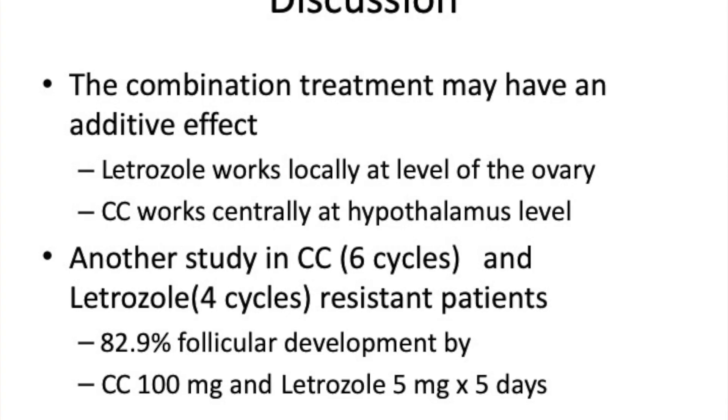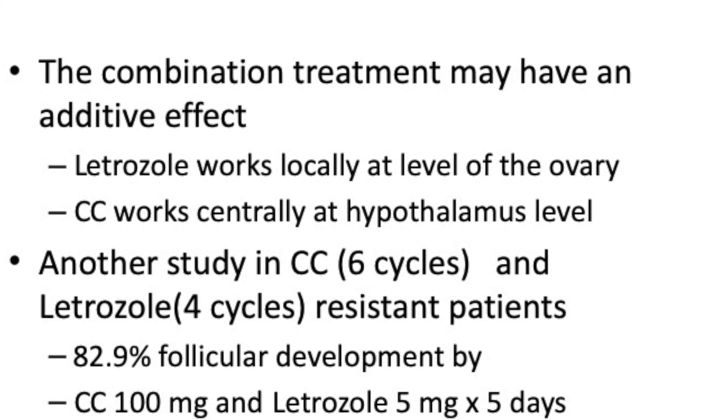The question is why does this work? I have never used it in my entire career, though I have heard of people saying that combining these two drugs works. They work in very different ways, and we think there is an additive effect when you combine both. Letrozole seems to work better at the local level, while clomiphene works at the central level.